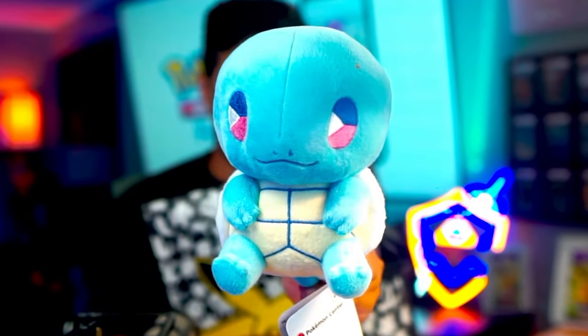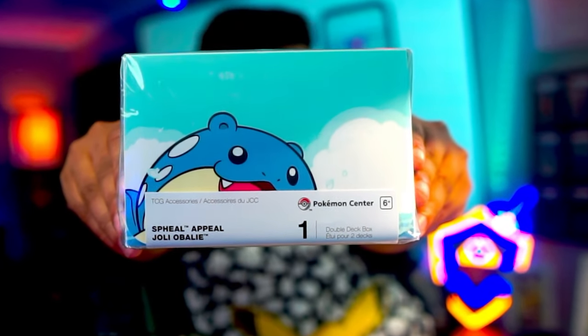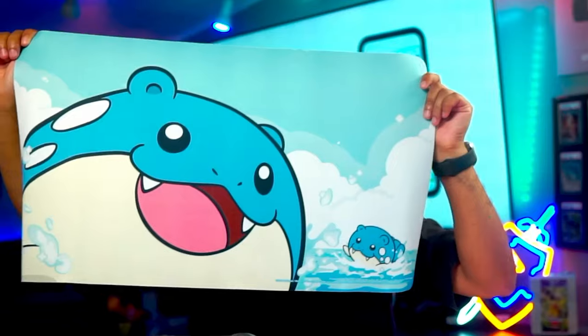Inside, we have a Squirtle plushie, a Spheal deck box — this is really cool — and a Spheal playing mat, which I'm now going to use as my mouse pad. Thanks, Pokemon Company.